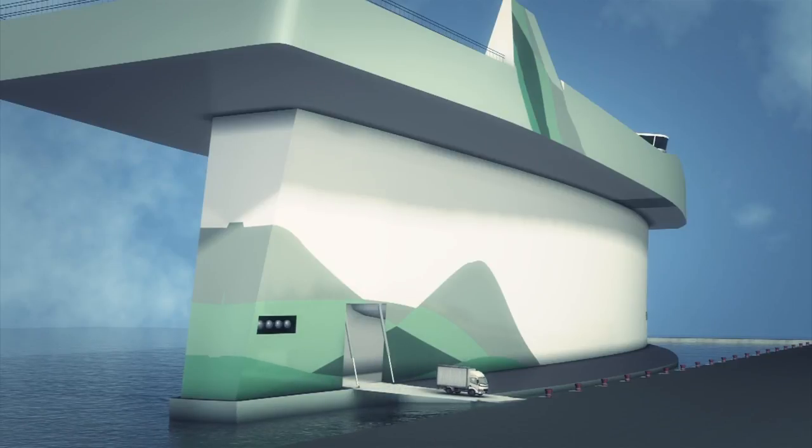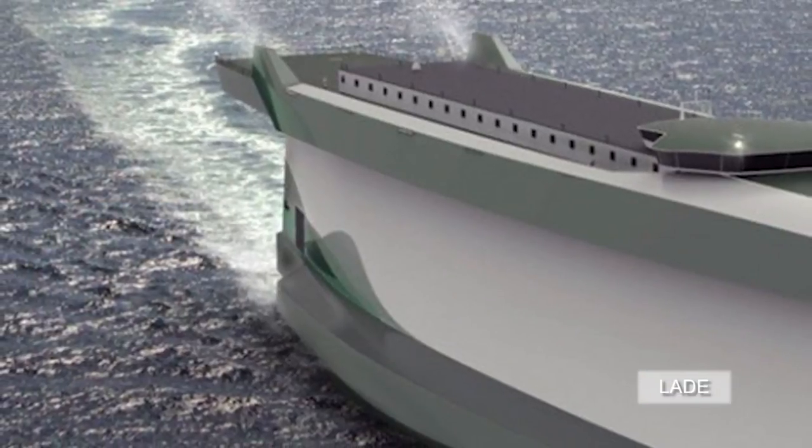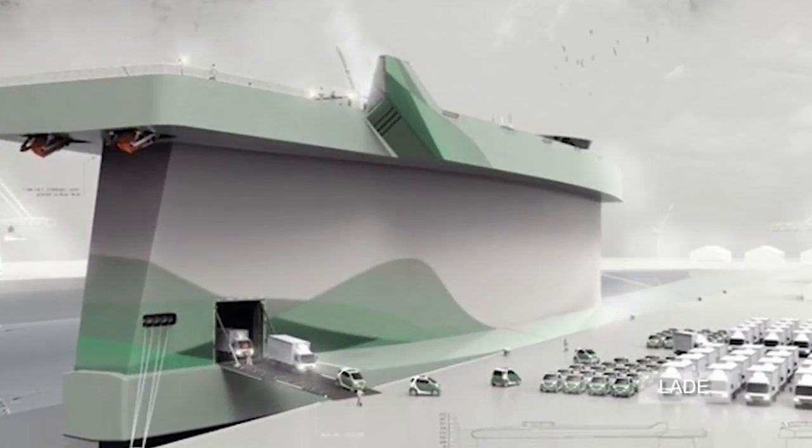Lade says the vessel has been designed to carry up to 7,000 cars. Lade, who is currently in talks with designers and shipyards, says he hopes the first ship can be built within three to four years.